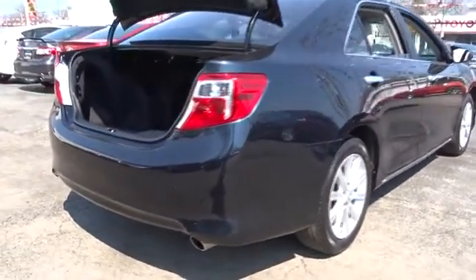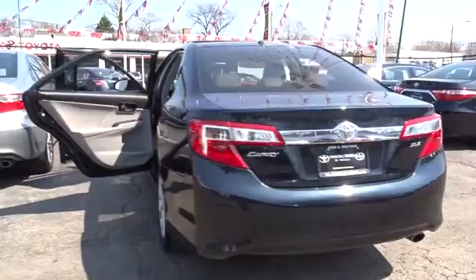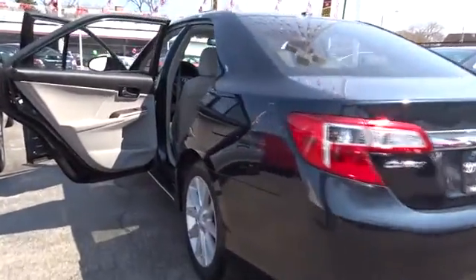Moonroof. Adjustable steering wheel. Power steering. Driver airbag. Cruise control. Aluminum wheels. Four-wheel disc brakes. Climate control. AM-FM stereo radio.